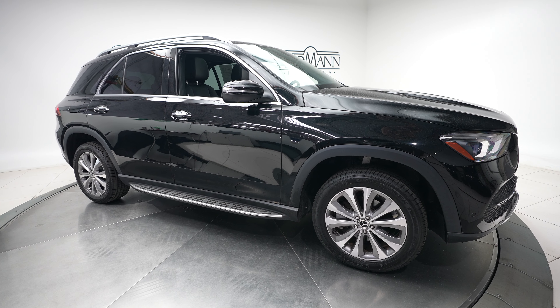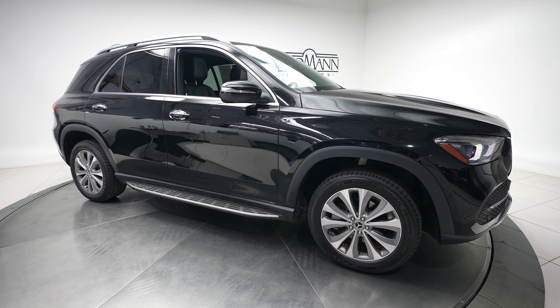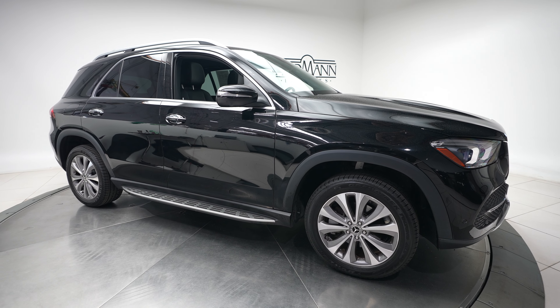Hey, what's up everybody? It's Dan from Feldman Imports. Today we have a 2020 Mercedes-Benz GLE 350 4Matic.